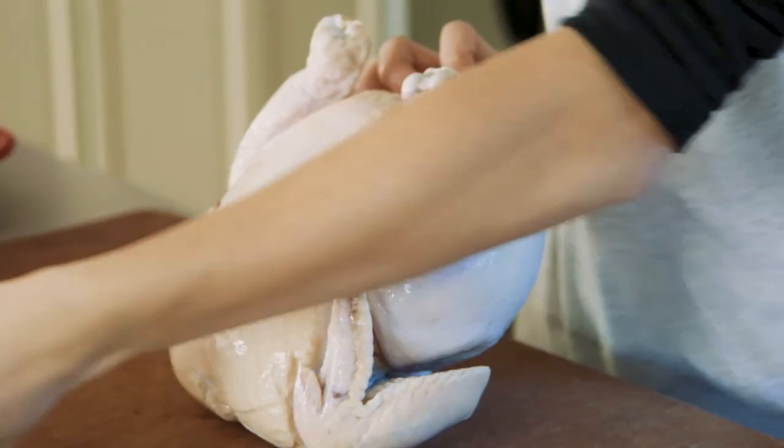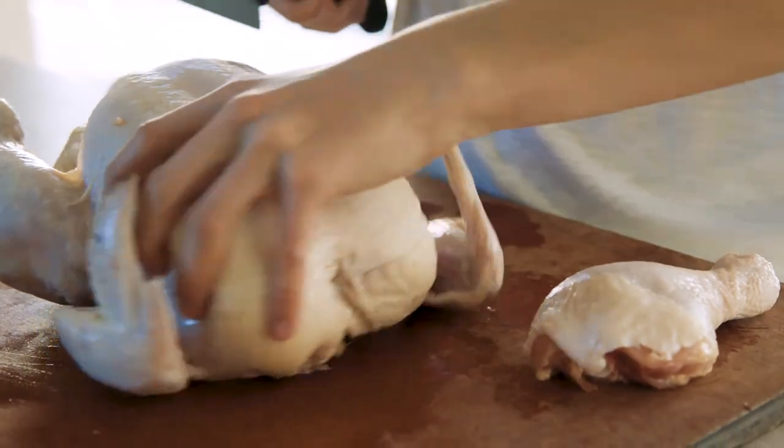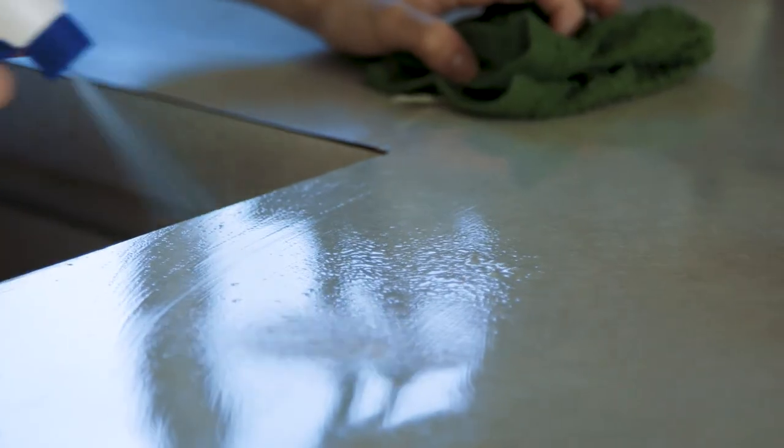When handling chicken or poultry in your kitchen, you've got to be super careful about how you're handling it, where it's been, and making sure those surfaces are clean.